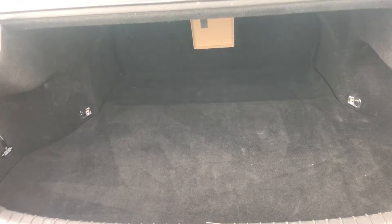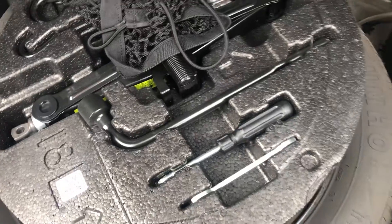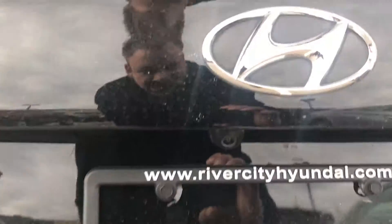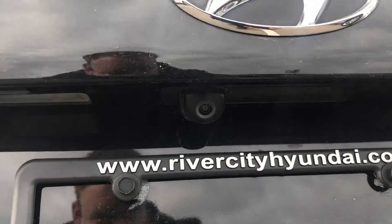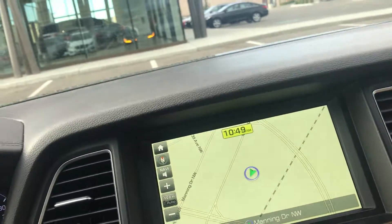Looking in the trunk, there's tons of space for golf clubs, groceries, camping gear — whatever it may be, it won't leave you hanging. You've got the jack, the spare tire, and a couple tools right there too, along with the battery on the side. And the backup camera is just underneath here.